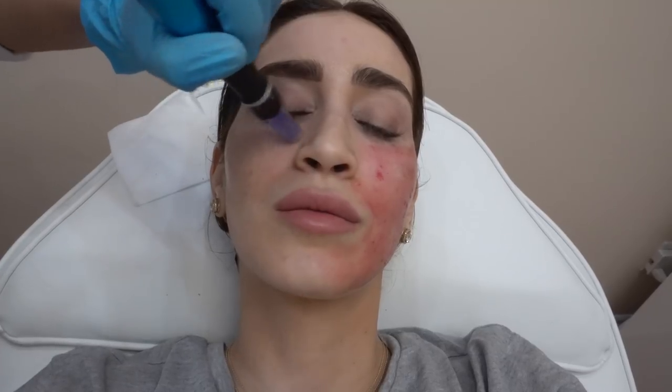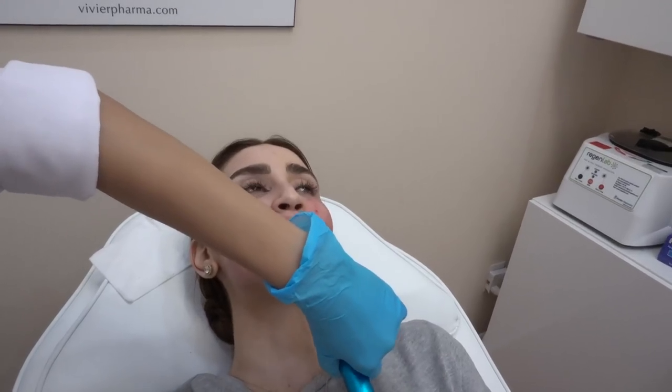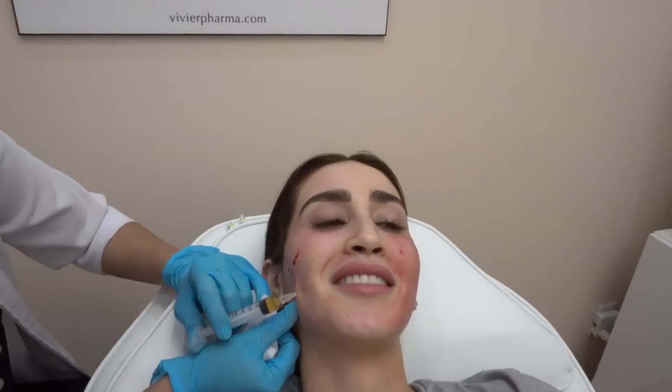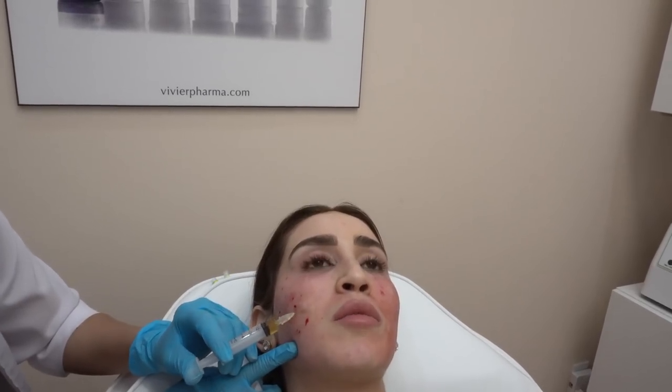I personally saw results after the very first treatment. Rosa recommends getting three treatments spread about two to three weeks apart. My first was in May and I continued through June. Your skin does become red and tender for about a day or two after treatment, but you can put makeup on the next day — I did because I had a work obligation. I was pleasantly surprised I could cover it up. I did this treatment every two to three weeks over about a month and a half.